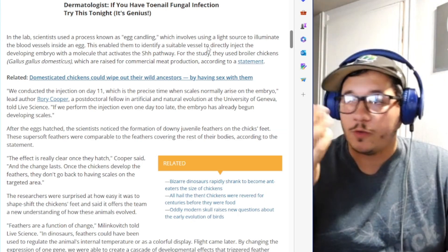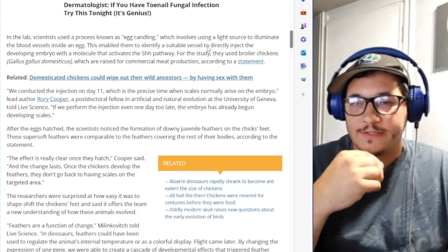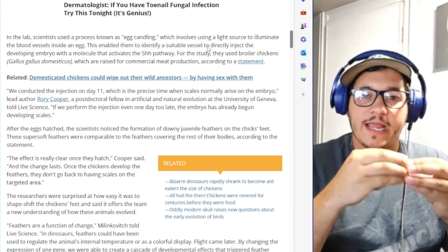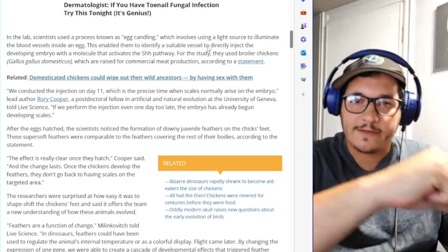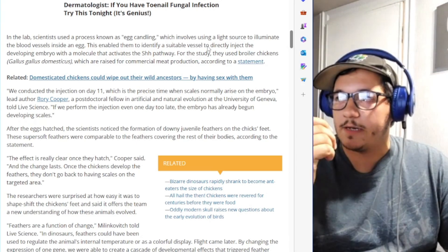If a dinosaur lived in a cooler environment and had downy feathers all over them — which a lot of fossils indicate — that would make perfect sense. There are literally amber casings with dinosaur tails in them where you can actually see the feathers. It's nuts, all the stuff that has been coming out.